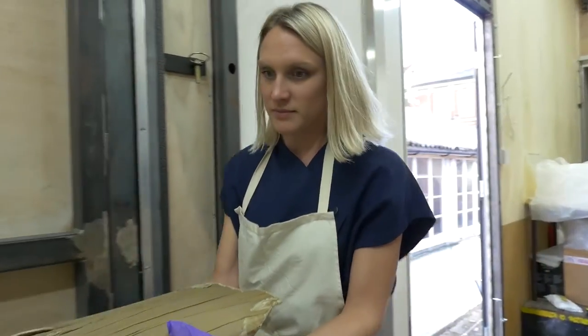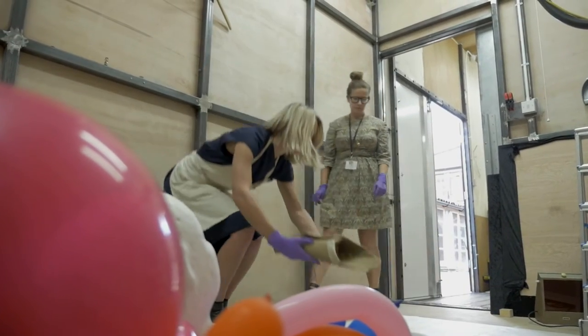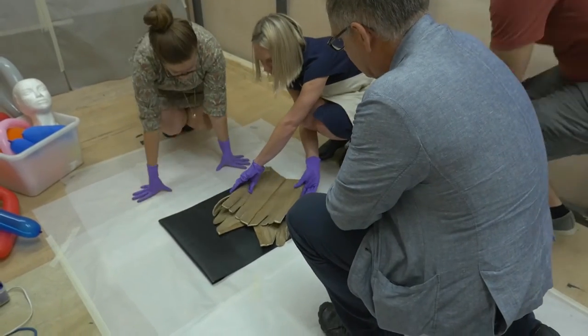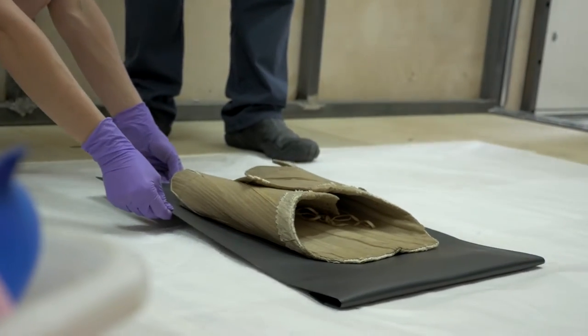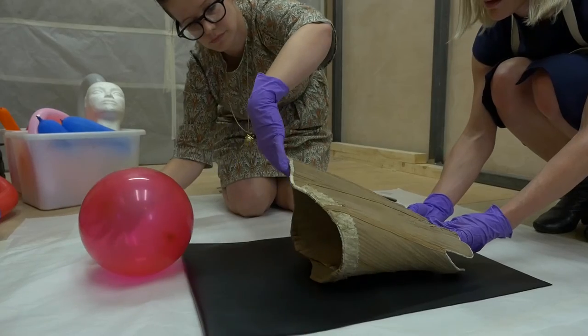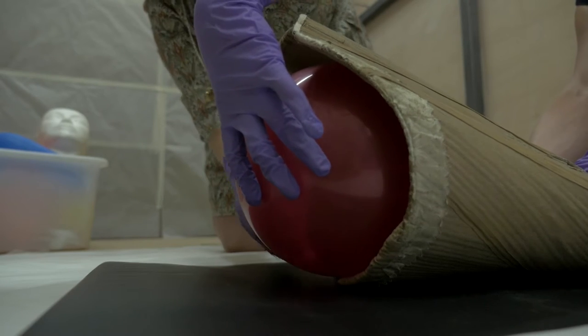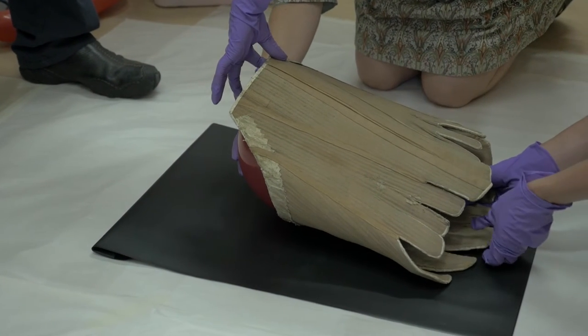One of the great challenges is of course that clothing is supposed to be worn on the body. When we work in the museum we can use mannequins and specially prepared body shapes, but with the x-ray you can't have anything inside. Nick has come up with a wonderful way of dealing with that: party balloons. They don't really show up on the x-ray and they help to support and give volume.